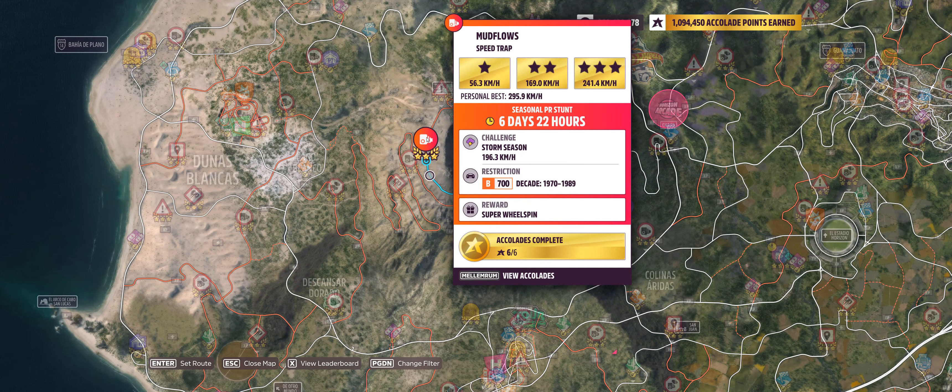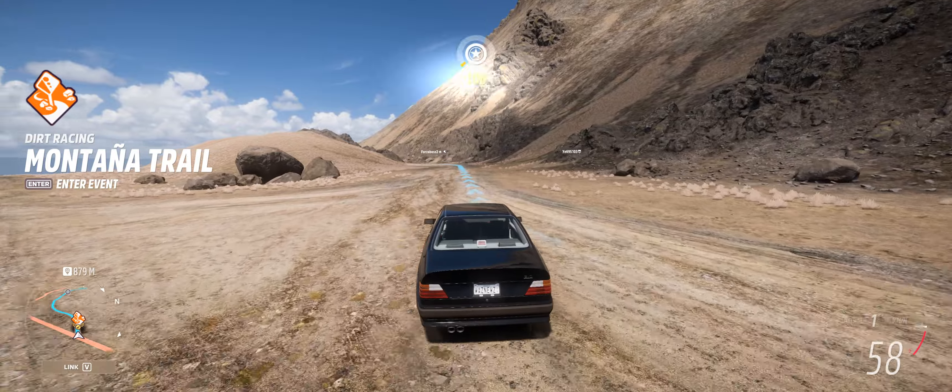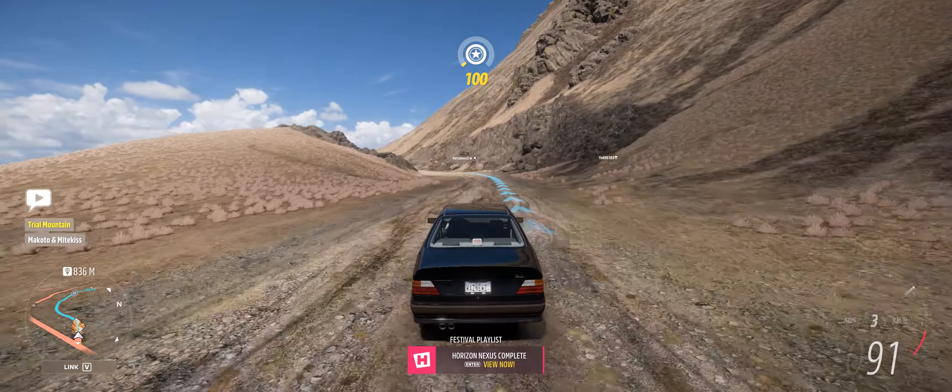Hey guys, welcome to the Series 11 Autumn PR stunt mud flow speed trap, where we have to hit 196.3 kilometers an hour in a B700 1970 to 1989 car. Let's try that.